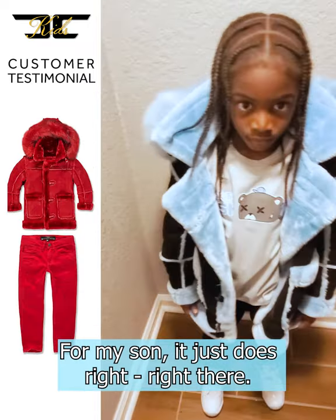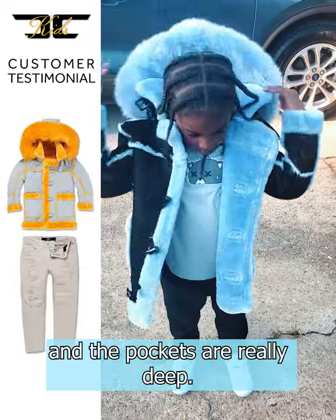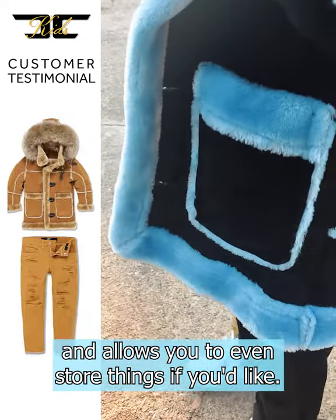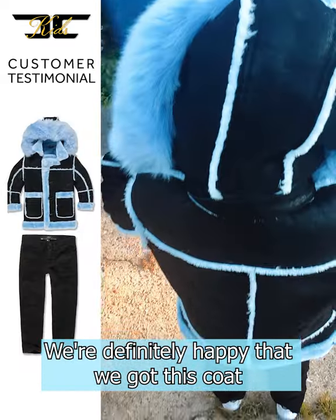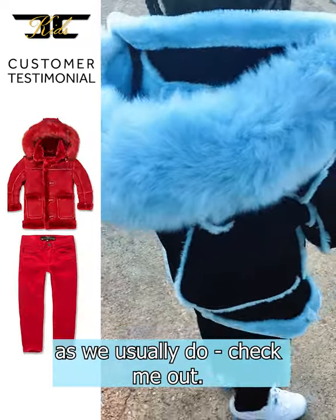For my son, it just fits right there — stops at his forehead like it should. The pockets are really deep and allow you to even store things if you like. We're definitely happy that we got this coat and can't wait to be turning heads this winter as we usually do.